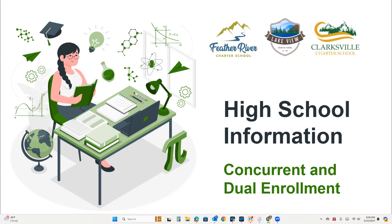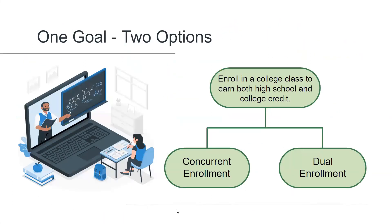Welcome. Thank you for viewing this presentation on concurrent and dual enrollment. High school students in the state of California have the opportunity to take community college classes and begin their college transcript. At Sequoia Grove, students can simultaneously earn high school credit in addition to community college credit.